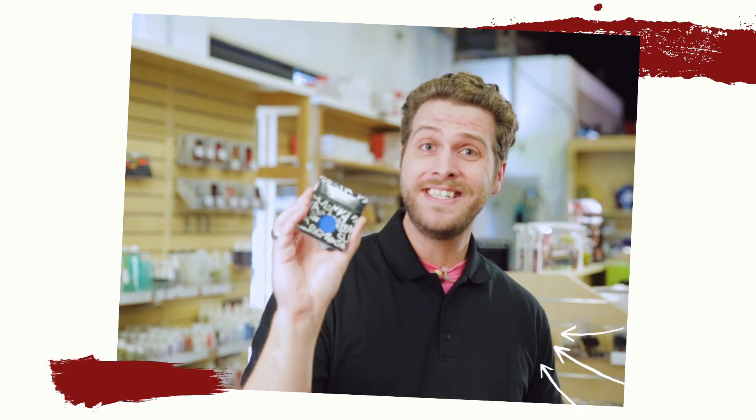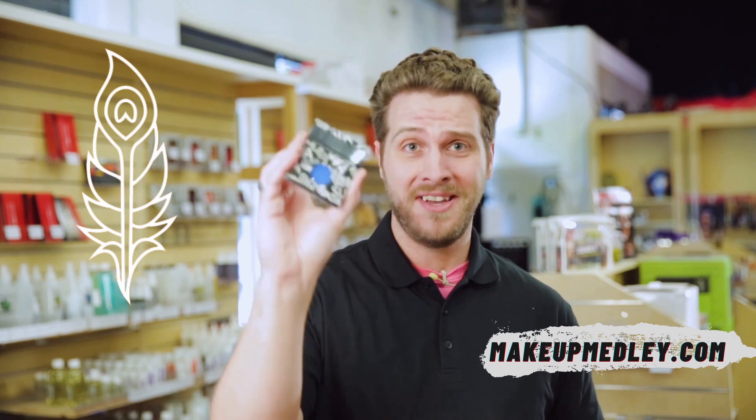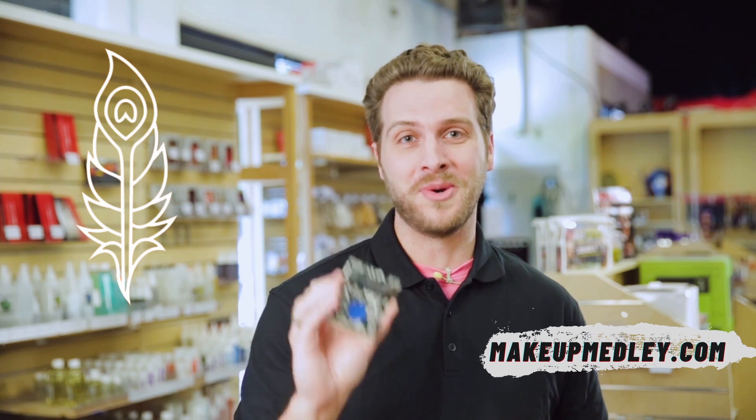It makes it go longer, which means you're spending less money, and it's even usually cheaper than something you're going to get from a department store. So it's a win-win. Come check out the theatrical makeup we've got in our store today.